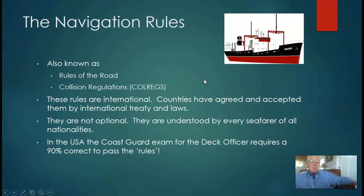The navigation rules are also known as the rules of the road, and they are sometimes known as the collision regulations, or we abbreviate that and say 'col regs.' They are international rules. Countries have agreed upon them and accepted them by international treaty. They're not optional. They are understood by all seafarers of every seagoing nation. The United States Coast Guard exam for deck officers requires you to have a 90% correct in order to pass this portion of the rules.